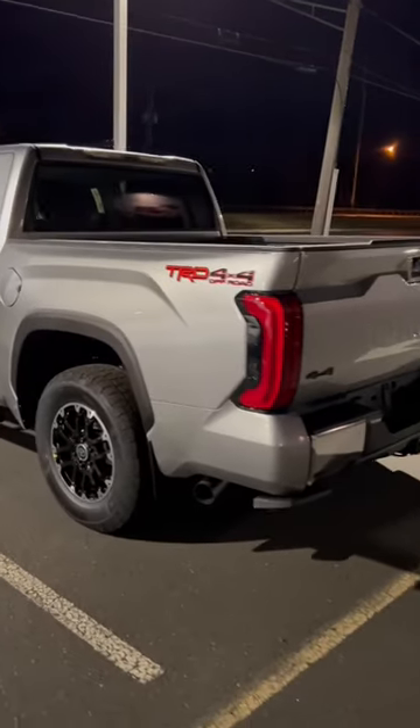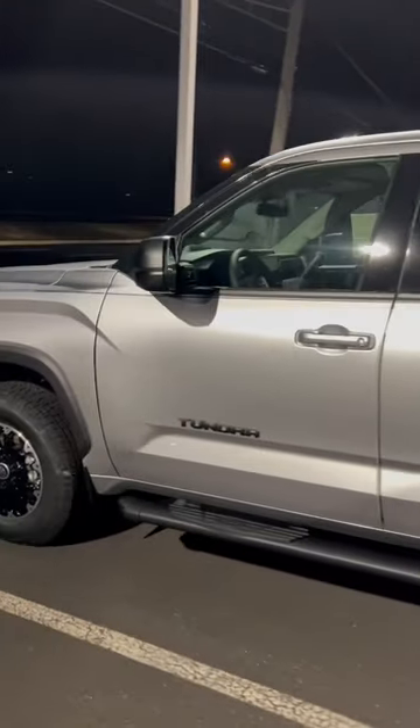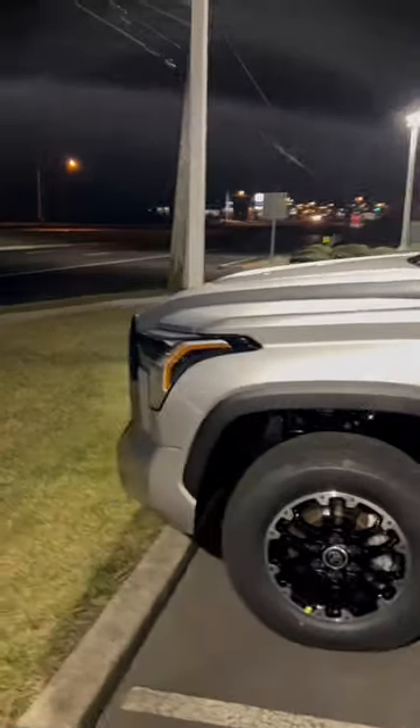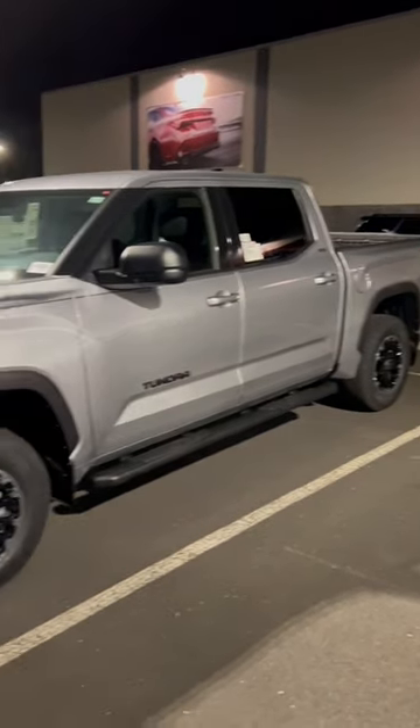SR5 TRD Off-Road in Celestial Silver Metallic. This is when all of the chrome that is on the truck, which isn't very much — you get chrome up front on the grille, you get chrome lips on the wheels and a chrome rear bumper. This is when the chrome flows together perfectly.